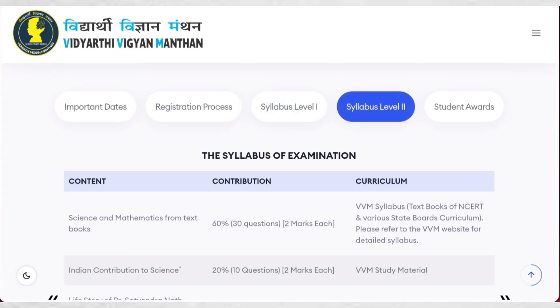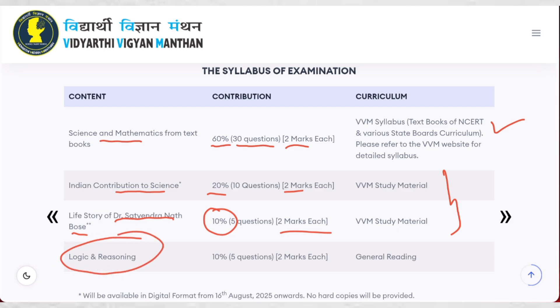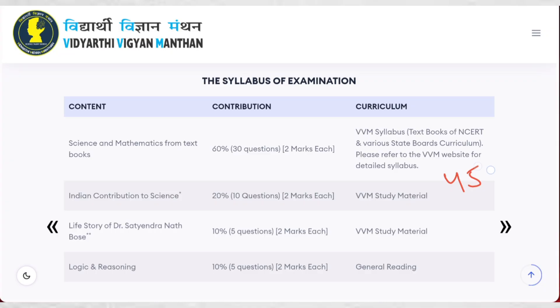Level 2 has the same sections but different weightage. Science and mathematics — 60% weightage, 30 questions of 2 marks each, same syllabus. India's contribution to science — 20%, 10 questions of 2 marks each, in VVM material. Life story of Dr. Satyendra Nath Bose — 10%, 5 questions of 2 marks each. Logic and reasoning — 5 questions of 2 marks each, general reading. Remember, Level 2 duration is 45 minutes, whereas Level 1 is 60 minutes.